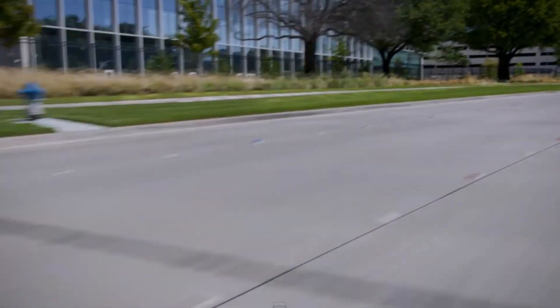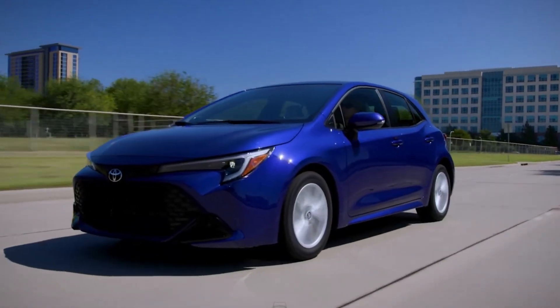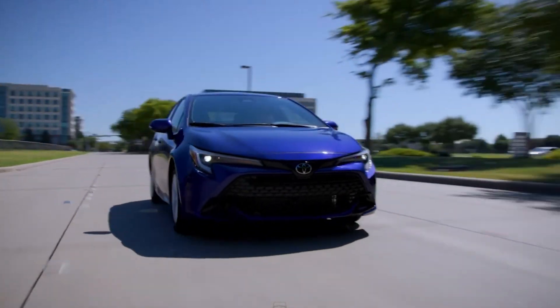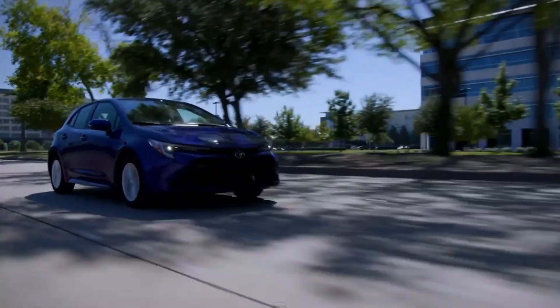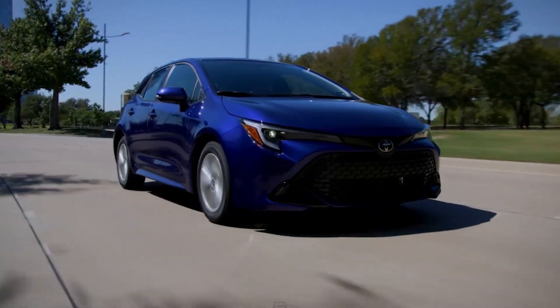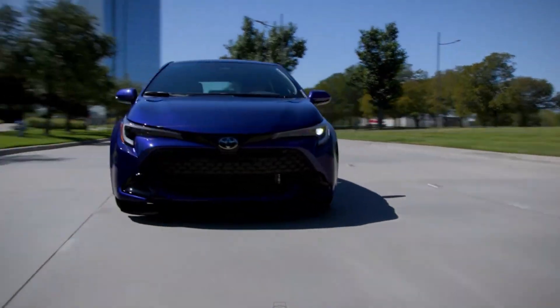The Corolla Hatchback comes with an SE Premium Package as the only available option. It measures 172 inches in length, 70.5 inches in width, and 57.1 inches in height, with 5.1 inches of ground clearance. The vehicle weighs 3,060 pounds and is backed by a 60-month, 60,000-mile powertrain warranty.